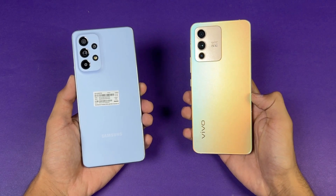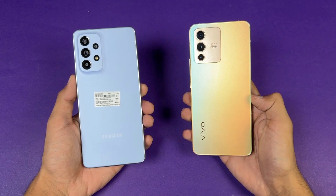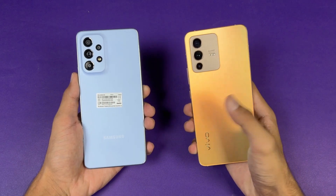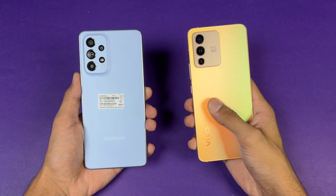Hey guys, I am back with a brand new video and it's time to do a speed test comparison between the Samsung Galaxy A53 5G vs the Vivo V23 5G.